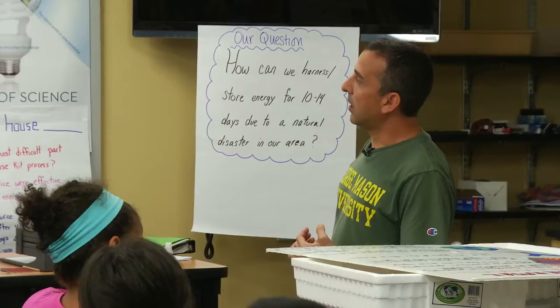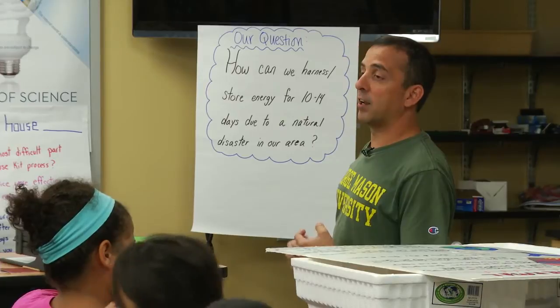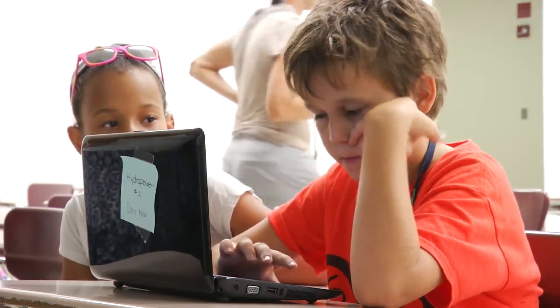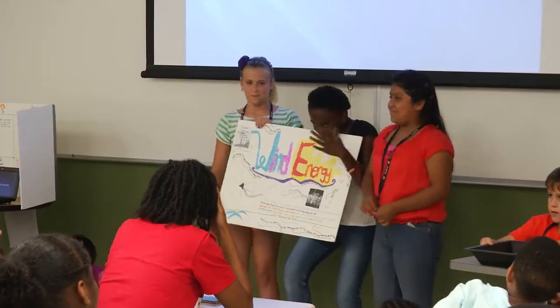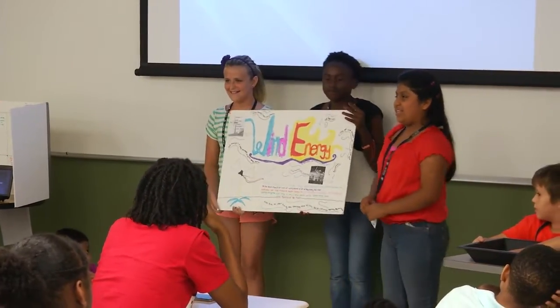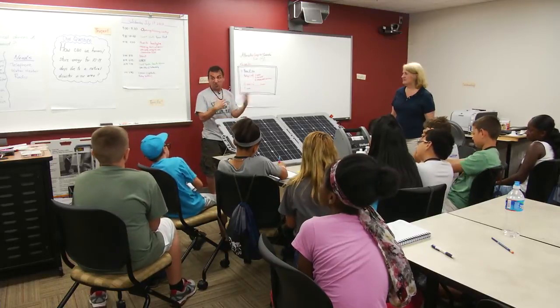With problem-based learning, we believe in a model where students are investigating real-world problems that have multiple solutions and that need to be solved over an extended period of time. I can't wait to get back and work on my problem-based learning unit. I think it's going to be such an effective strategy to integrate my science units as well as bring in things like social studies with mapping skills and math and reading, and really see how it's going to be more authentic learning for the students.